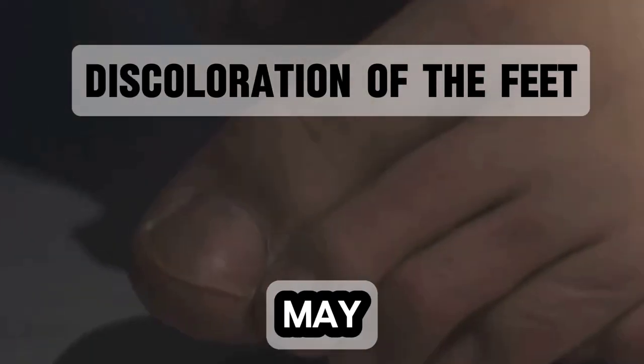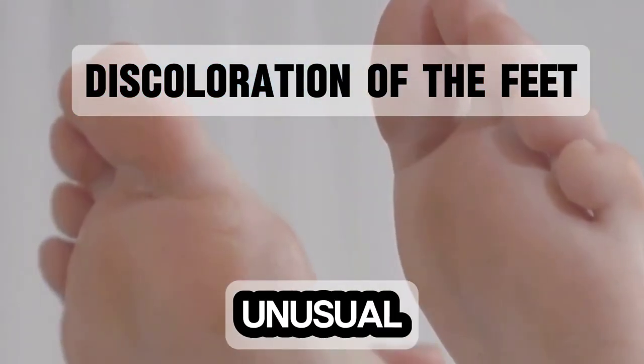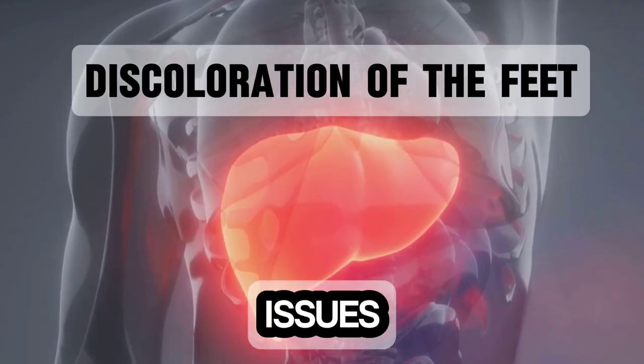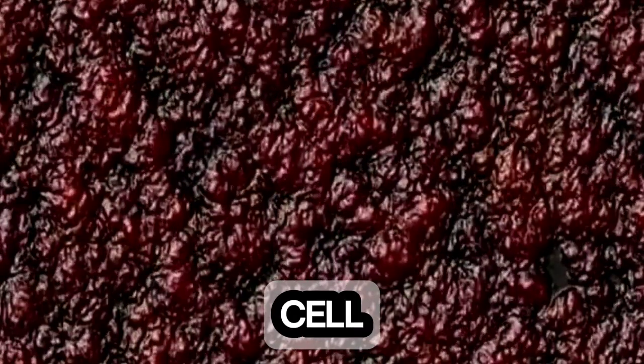Discoloration of the feet is one of the common signs that may indicate liver problems. If you notice any unusual changes in the color of your skin, it could be a red flag for liver issues. The liver plays a vital role in bilirubin processing — the waste product from red blood cell breakdown.